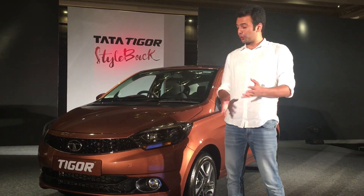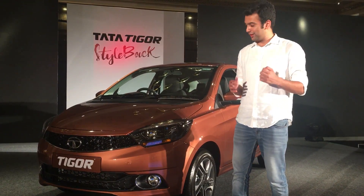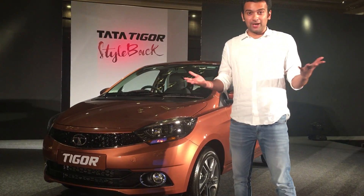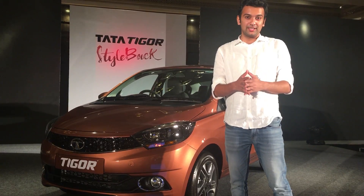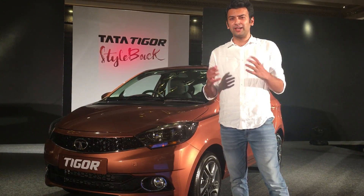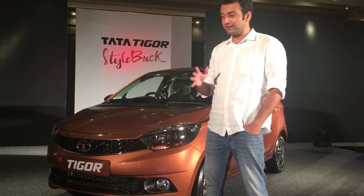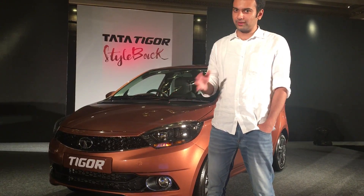Hello and welcome to CarPAL and welcome to another very quick video session with us. We are here to launch the Tata TIGOR, which was launched in India on March 29th. In regular CarPAL style, we are going to focus on 5 major differentiators that differentiate the TIGOR from the rest.